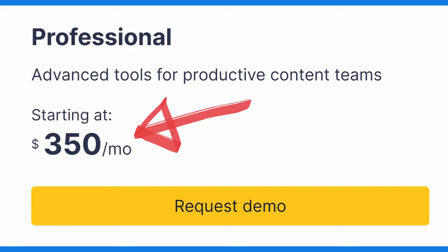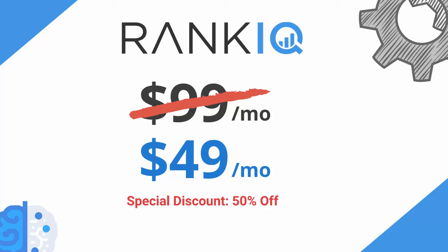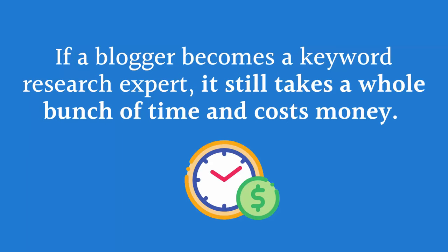Before RankIQ, there were only two other AI SEO tools that even came close to ours, and they charged as much as $350 a month — that is just too expensive for most bloggers. Our complete tool set is just $99 a month, and for a limited time, we are offering access to RankIQ for only $49 a month, a price that even a new blogger on a tight budget can afford. We could have stopped at just being one of the best AI SEO tools on the market, but we decided to go a step further and solve one of the biggest problems bloggers face: keyword research, which is the most important SEO tactic of them all. While high-income bloggers use keyword research 64% of the time to determine what to write about, only 15% of all other bloggers use it. And even if a blogger becomes an expert at keyword research, it still takes a whole bunch of time and costs a good amount of money.